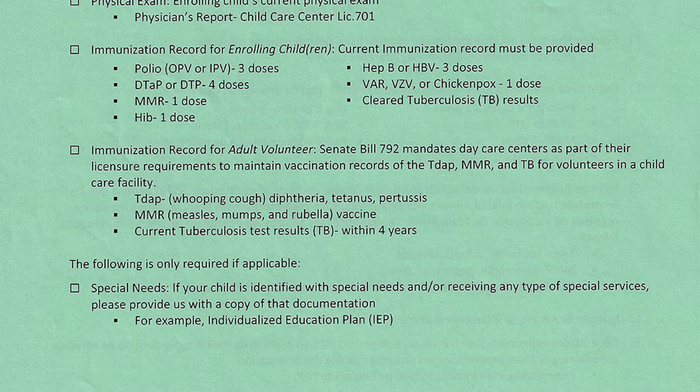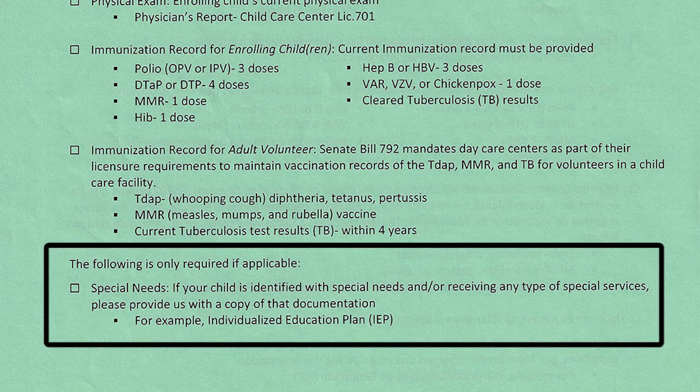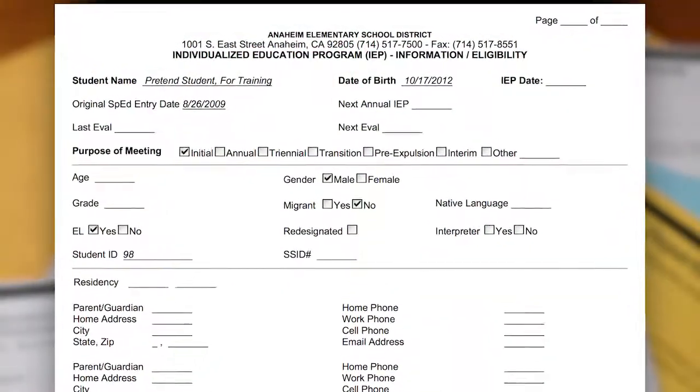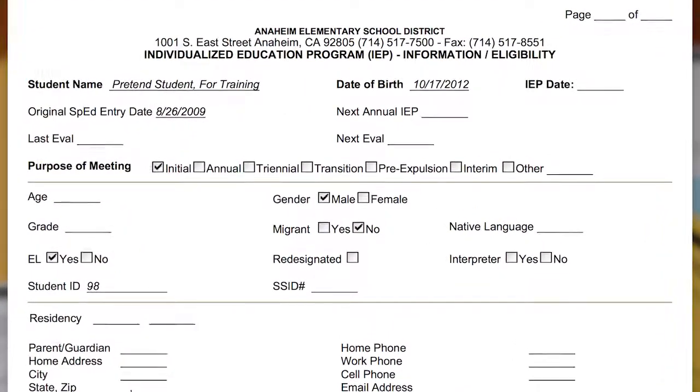The last checkbox is for special needs. This does not apply to all families. However, if your child has been identified with special needs and/or is receiving any type of special services, please provide us with a copy of that documentation — for example, an IEP, also known as an Individualized Education Plan.